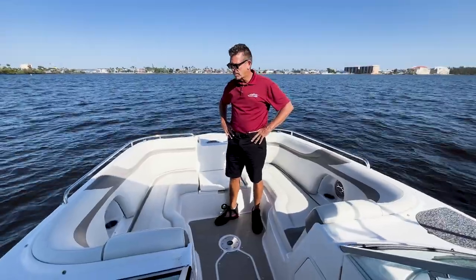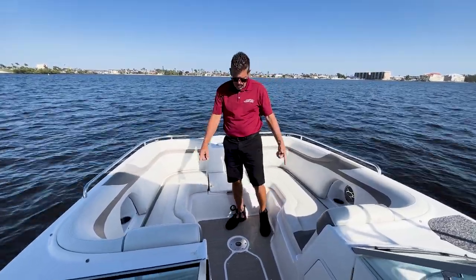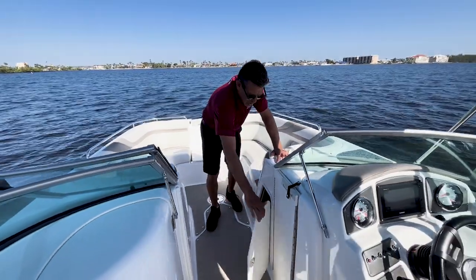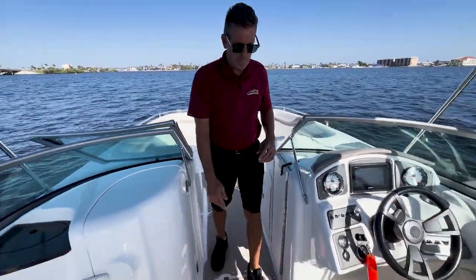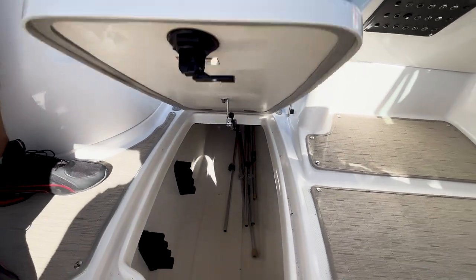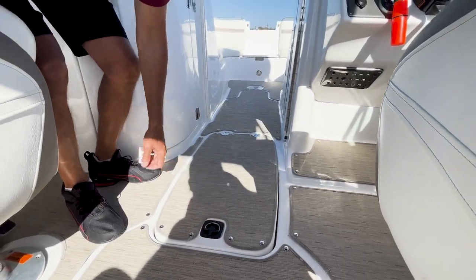While we're still up in the bow of this 2015 2486 Hurricane, just wanted to go over the ample storage underneath these cushions. You've got a nice large compartment directly in front of the console, and you've got room for skis, poles for your cover, or just general storage. There's a rod rack along the side so it'll hold pretty much anything you need.